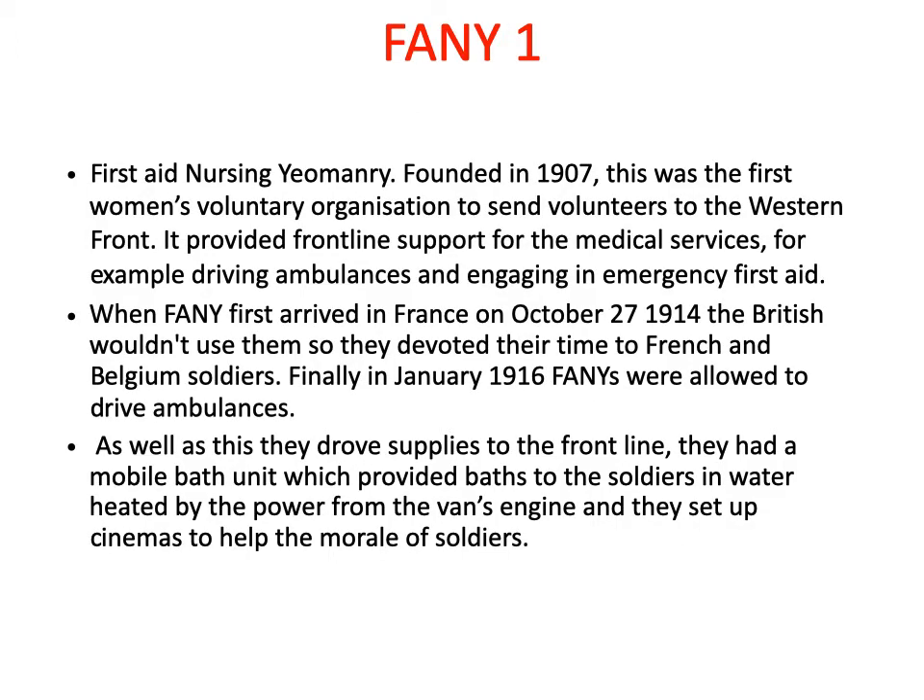Women were, however, present and really important in the medical treatment of the Western Front, but they were part of a different organisation called the First Aid Nursing Yeomanry. This was founded in 1906 and was a voluntary organisation — women volunteered to go out and help on the Western Front. They were primarily acting as nurses, providing immediate frontline first aid, but they also drove ambulances and even provided baths to soldiers. They were a really important part of the medical team.